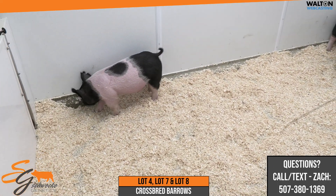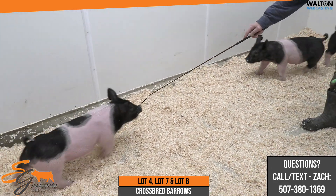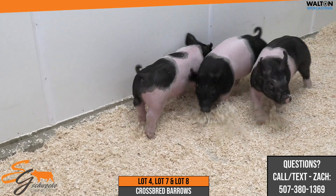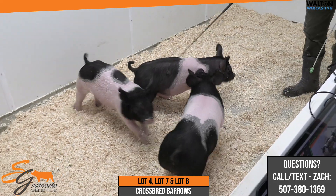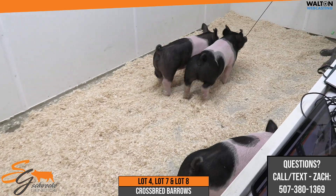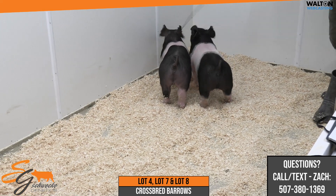Just the three barrows here that I think have enough product to them — bone, foot, look, and stoutness of skull. The rib cage is one thing that I always try to make sure I keep into these pigs for feedability. So again, we have lot four, lot seven, and lot eight. Lot four is the Roll Call, and lot seven and eight are the Major League into Mischief pigs.